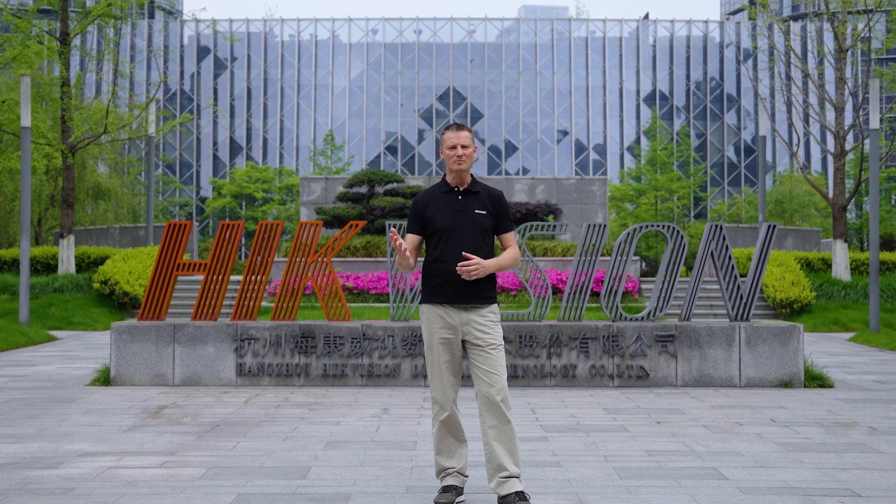Hello everyone. In this video I'll show you our production environment of audio products and acoustic laboratory, and I will introduce our extraordinary audio products.